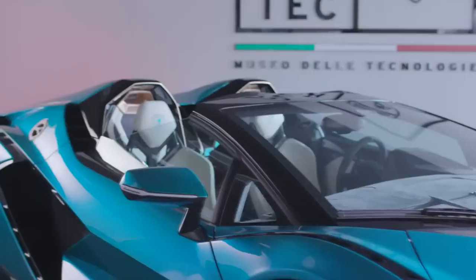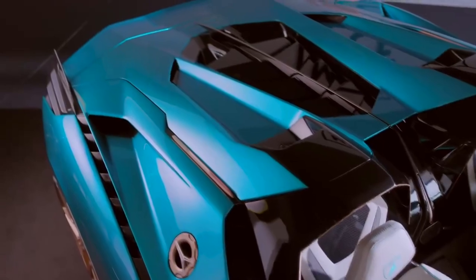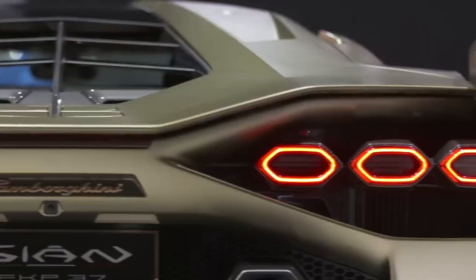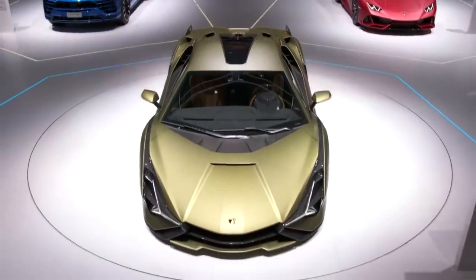The Sian accelerates to 62mph in about 2.8 seconds and tops out at 221mph when combined with the V12 power plant. This is one of the most powerful carbon-fibre-bodied technological masterpieces Lamborghini has made, worth $3.6 million.